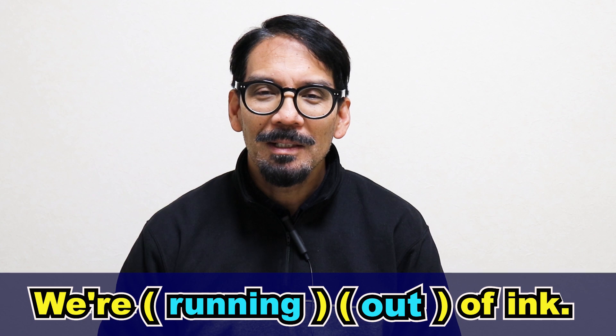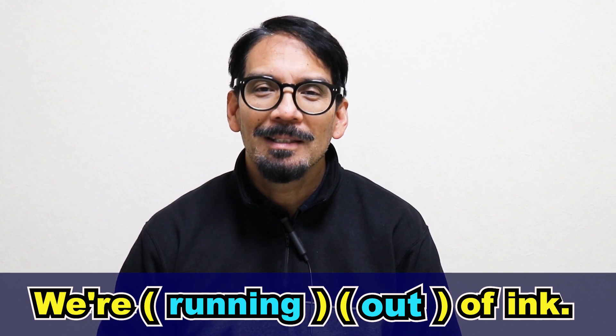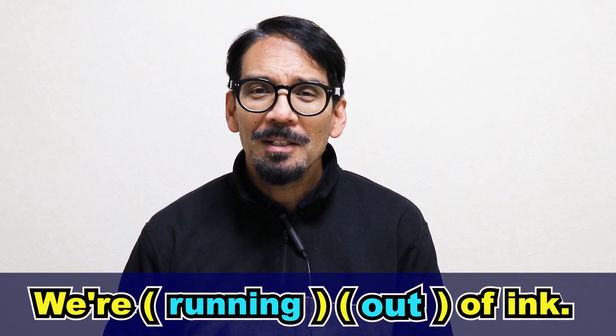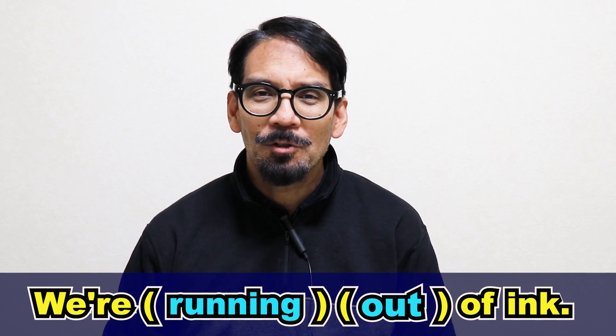Now let's try that three times quickly. Please repeat after me. We're running out of ink. We're running out of ink. We're running out of ink. Great. So now you know how to pronounce this expression. My name is Richard. Remember to please click like, share, and subscribe, and I'll catch you next time.